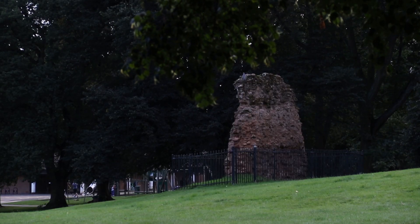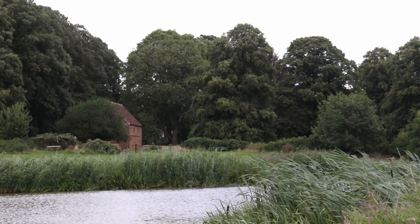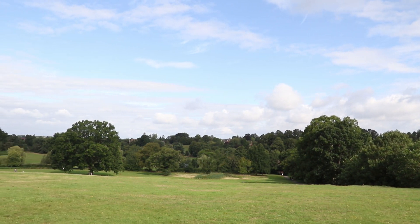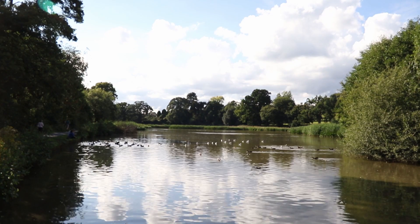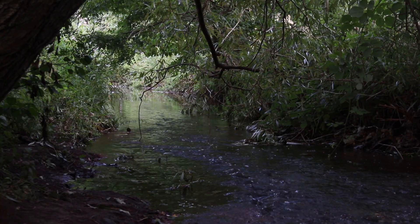Abbey Fields is one of the largest parks in Kenilworth. It gets its name from St Mary's Abbey, the remains of which can still be seen today. It's an important heritage site and registered as a scheduled ancient monument. As well as some important history, there's lots of marvellous wildlife that makes its home here. There's a large lake which supports many bird and fish species, and the Finham Brook flows through the park.